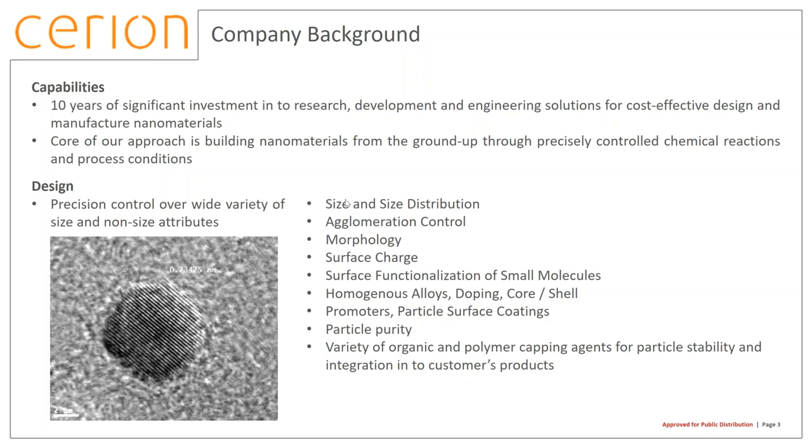The three areas we're best known for are design, scale, and manufacturing. On the design side, because of the process we use, we have very precise control over not only size and natural attributes of nanomaterials but also non-size attributes. We work all the way down to about two nanometers in size. Particularly interesting is making homogeneous alloys of two or more materials — to date we've demonstrated up to five materials in one nanoparticle — and we also do significant doping work and core-shell and core-shell-shell work.